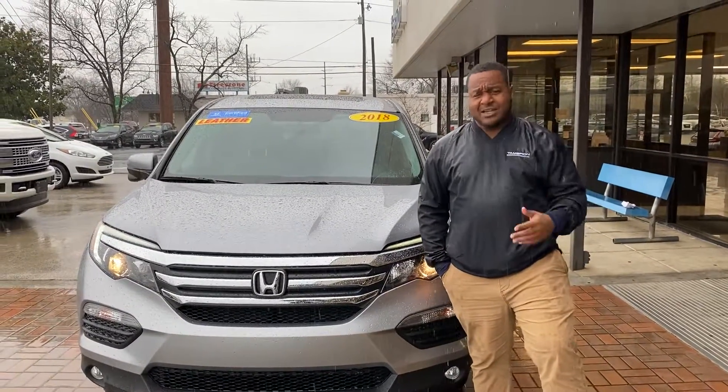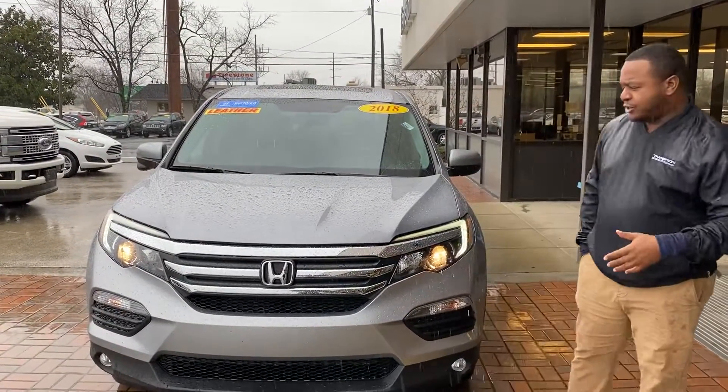Good morning, Ms. Taylor. This is Phil Nelson with Tamron Honda. Just wanted to shoot you a quick video to introduce myself.